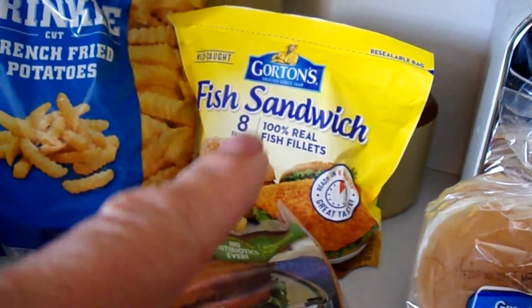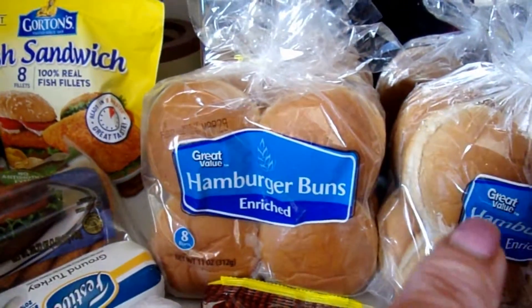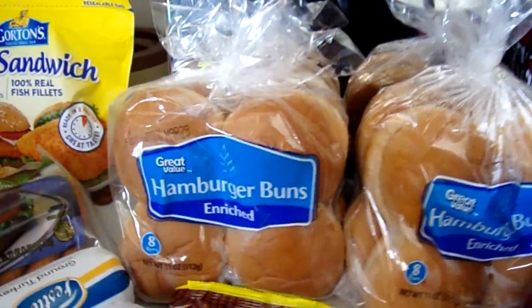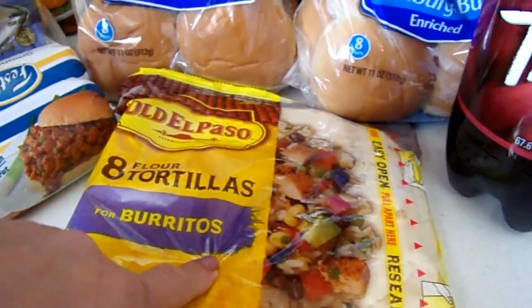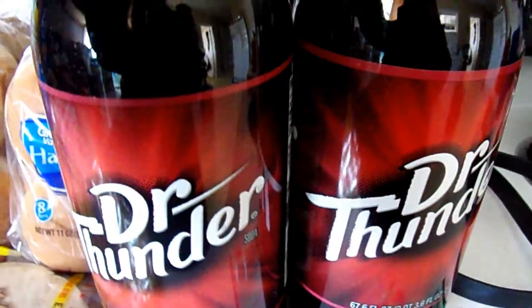We're going to have fish sandwiches this week. Hamburger buns to go with the chicken patties and the fish sandwiches. Tortillas — that's how you make the Mexican lasagna. And then three bottles of Dr. Thunder.